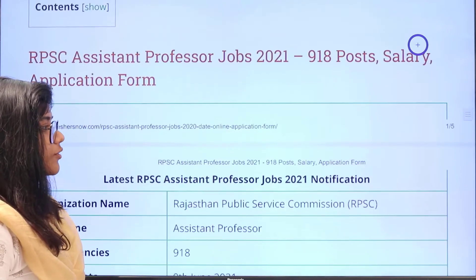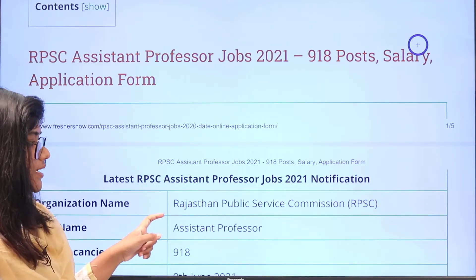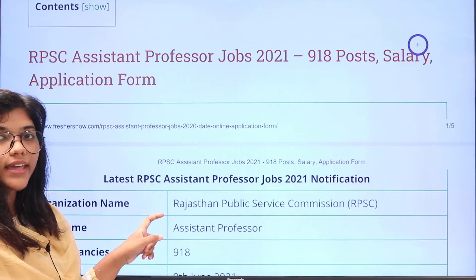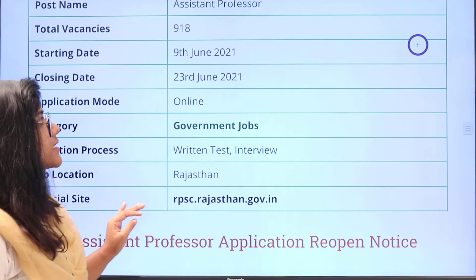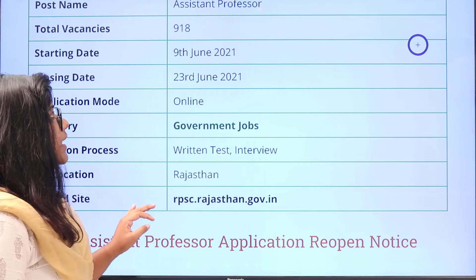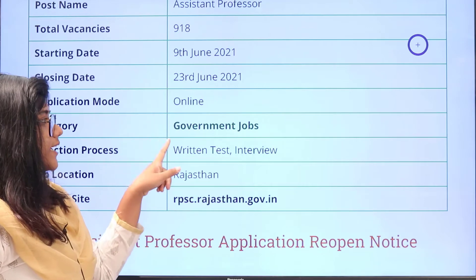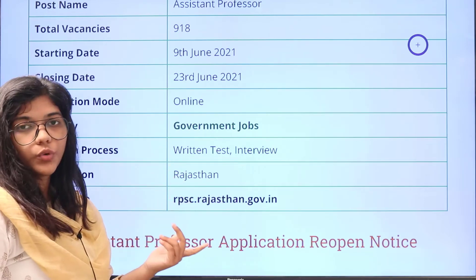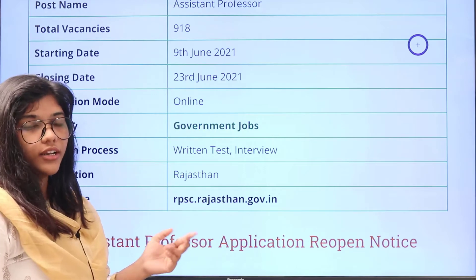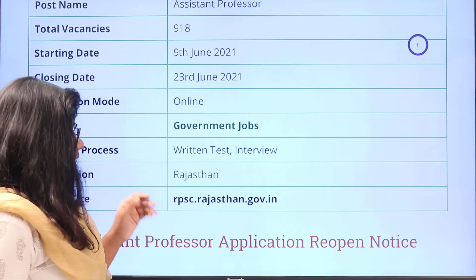Heading over to the details of the recruitment, the organization is Rajasthan Public Service Commission (RPSC). The post available to apply is for Assistant Professor, there are 918 vacancies available. Starting date to apply is 9th of June, last date will be 23rd of June. You can apply through online. Category is under government jobs and there will be a written test and interview which will be conducted in order to select the candidates.